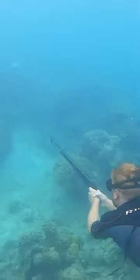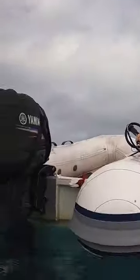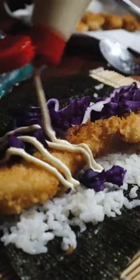So we hit the reef with our spears. Slim took an epic shot and was completely stoked about it. These coral trout will go nicely with our cabbage in some sushi.